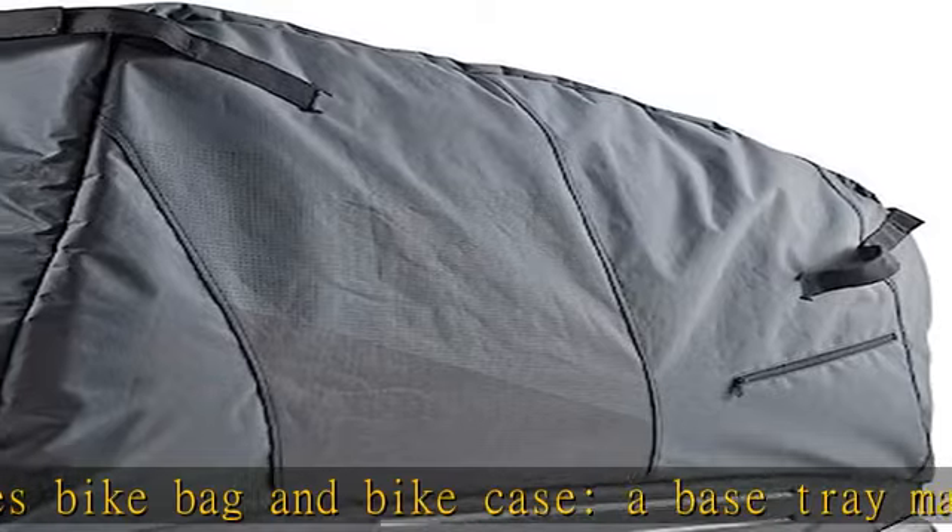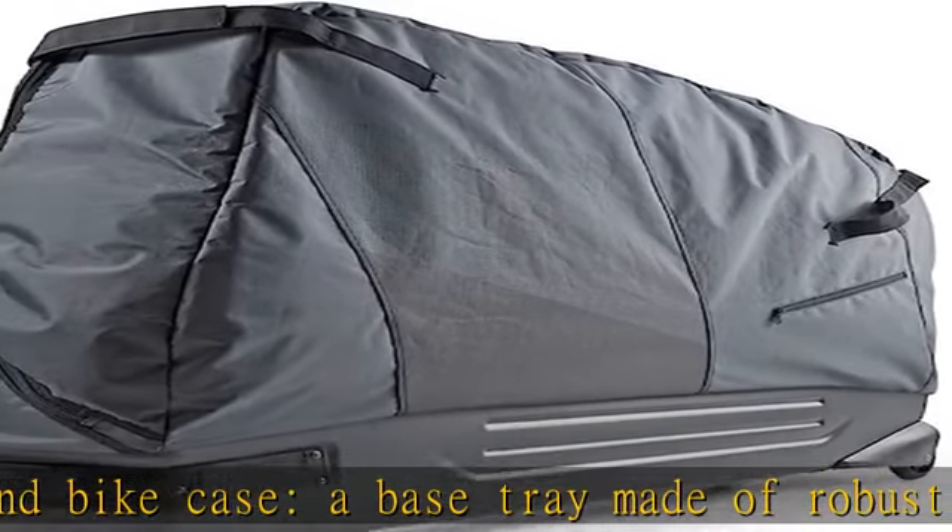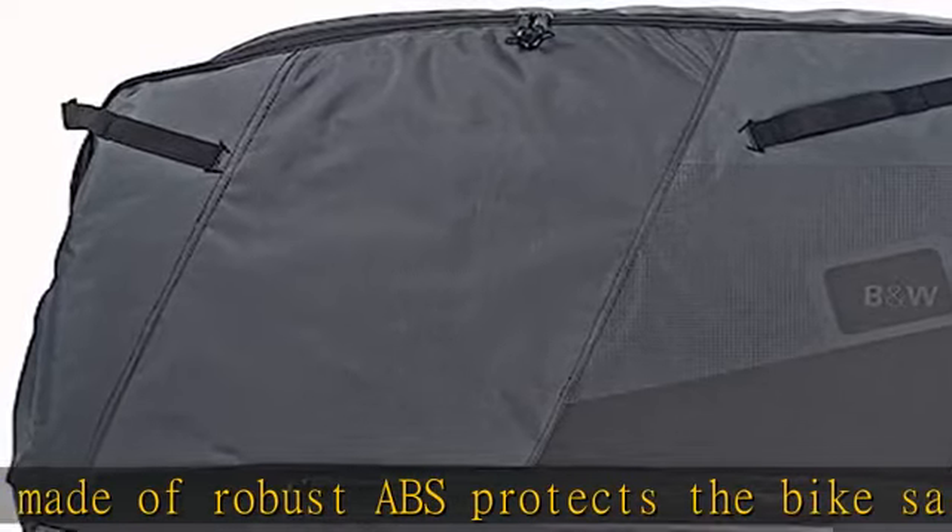Quality: NW stands for sophisticated suitcase and bag solutions of the highest quality, functionality, and aesthetics.